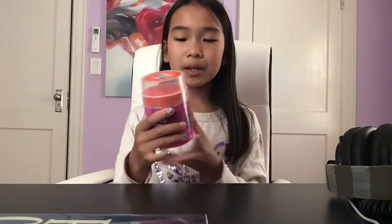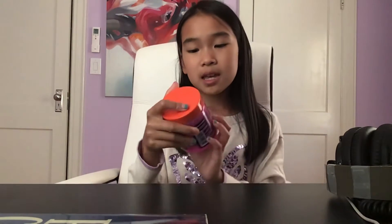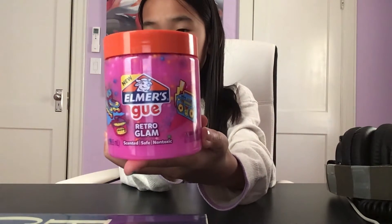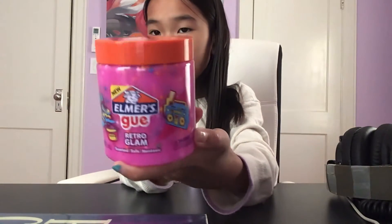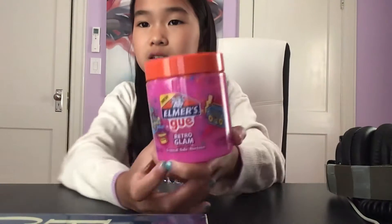Now I have this and I'm going to open it. Before, on the top here, were the little balls in here which I'll show you later — fish balls. Basically both of these slimes have fish balls, so that's something in common.